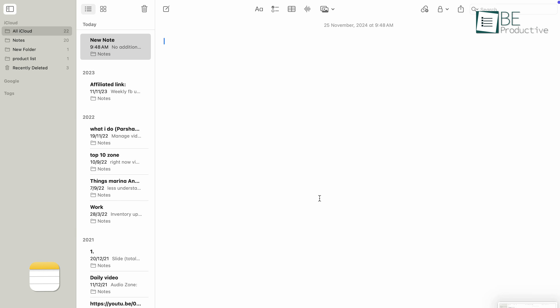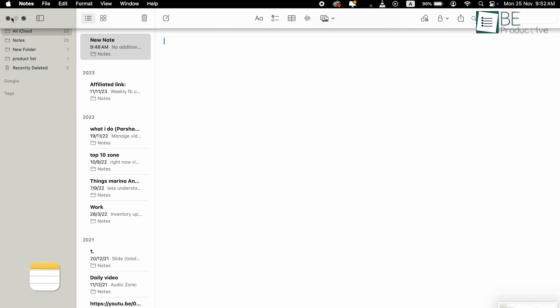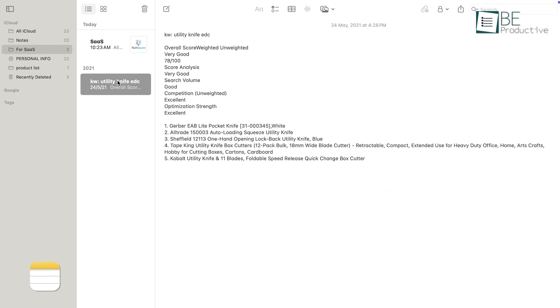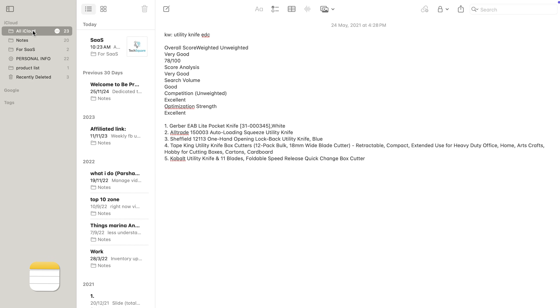Let's start with how these apps look and feel when you first use them. Apple Notes keeps things simple. Its design is straightforward and minimalistic, which makes it easy to jump right in and start typing. Whether you're jotting down a quick list or drafting a detailed plan, the uncluttered layout helps you focus on your content.